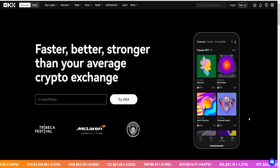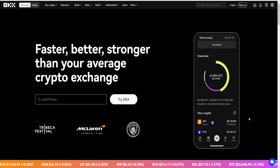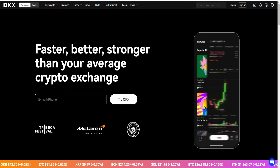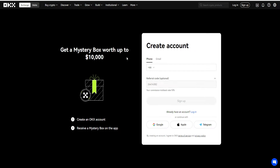Okay X referral codes — as you can tell by today's video title, I'm going over the best OKX referral code that you can find. All you have to do is simply click the top link down below in the video description to automatically activate the referral code right here. We have the referral code right here to apply, which is going to be this referral code right here.